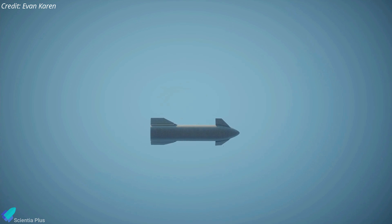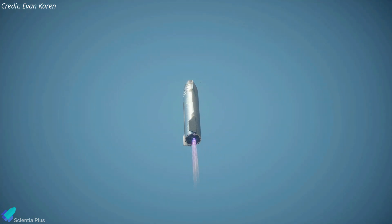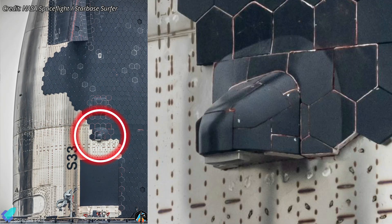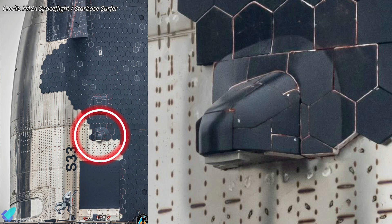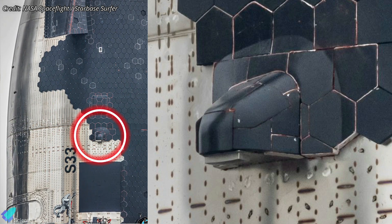Beyond the heat tile experiments, Ship 33 includes other modifications to support future ship catching attempts using the tower arms. While a ship catch is not planned for Flight 7, non-structural versions of the catch fittings have been installed on Ship 33 to evaluate their durability under re-entry stresses and extreme thermal conditions.